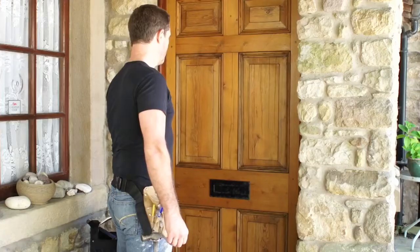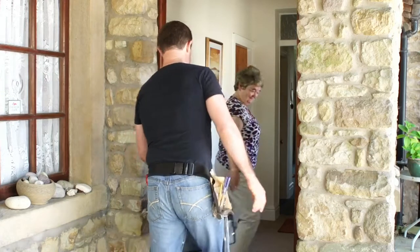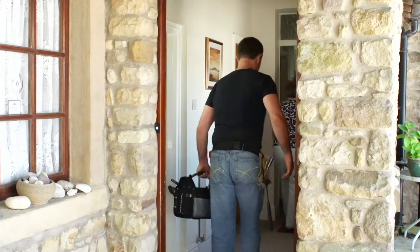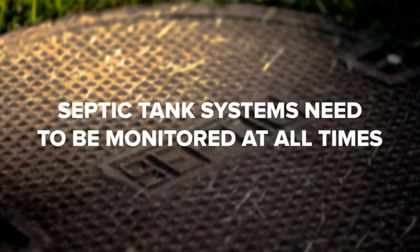Designing a septic tank system is no easy task. It's a lot more complicated than simply digging a hole in the ground, putting a septic tank into it, and then covering it up. Prior to septic system installation, a trusted septic tank company needs to come out to your home to analyze the ground where you plan to put your tank. This is done to make sure the ground is suitable, including checking the type of soil you have and whether you have enough space.